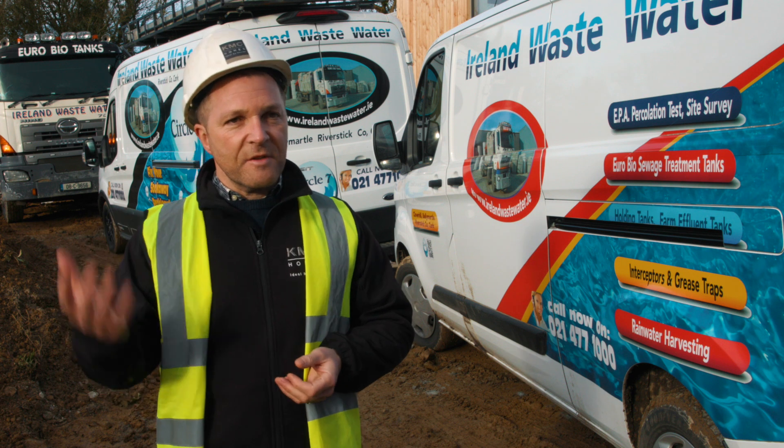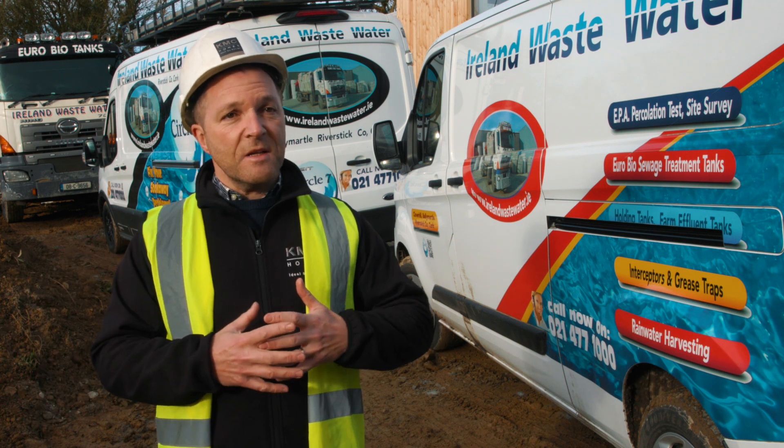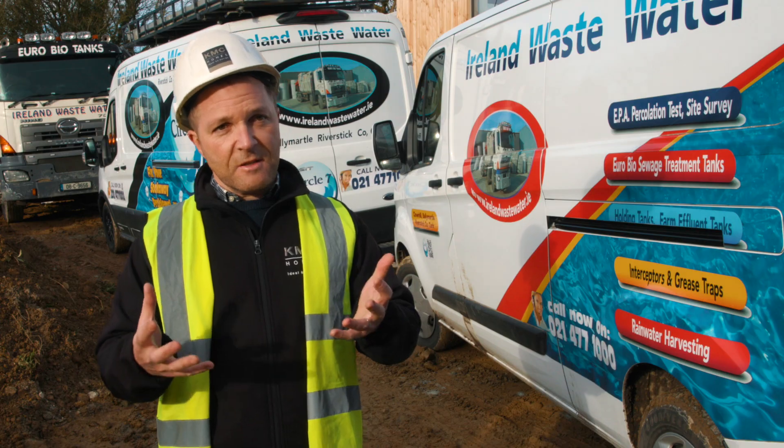We always ensure that we get all the certification from Ireland Wastewater in advance, so all the engineers can sign off on the various aspects of the product before it's installed. This gives great peace of mind for everyone on site. Our team at Ireland Wastewater have been supplying wastewater treatment systems, rainwater harvesting systems, grease traps, and pump chambers nationwide since 1997.